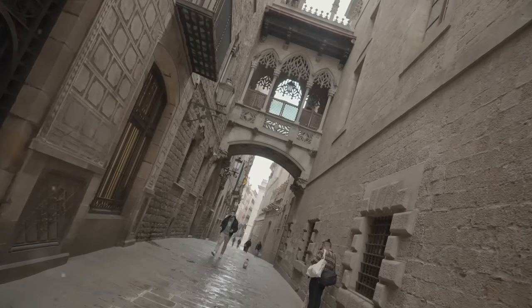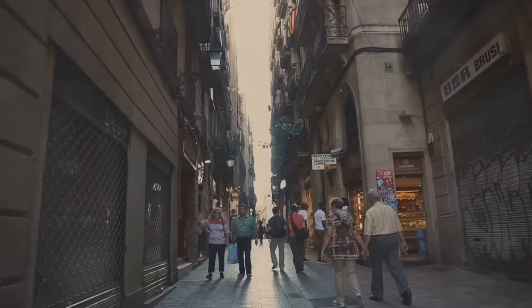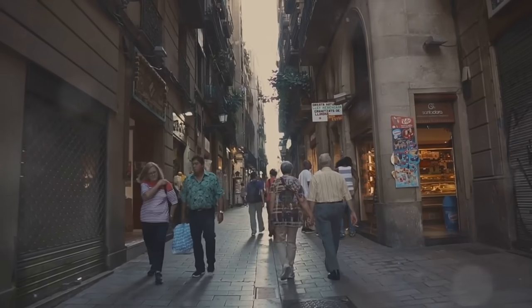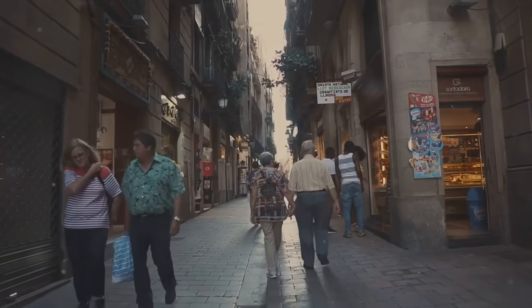Diving deeper into the city's history, we find ourselves in the narrow medieval streets of the Gothic Quarter, or Barri Gòtic. Landmarks like the Barcelona Cathedral, Plaça Reial, and Plaça del Rei give us a glimpse into the city's rich past.